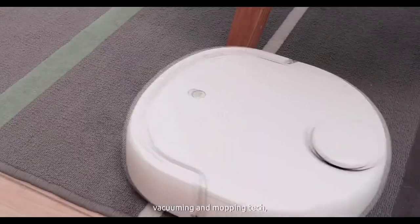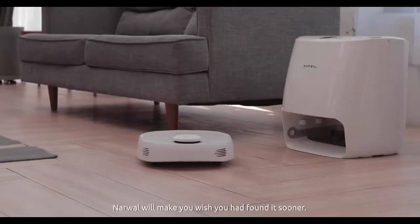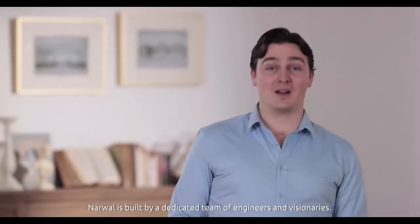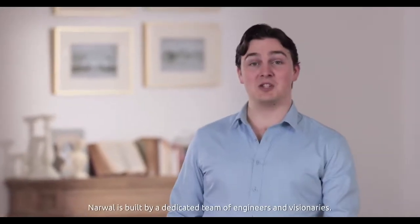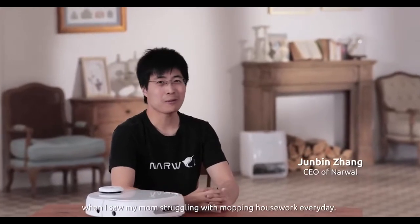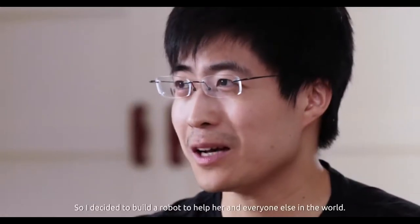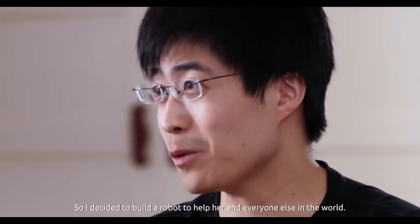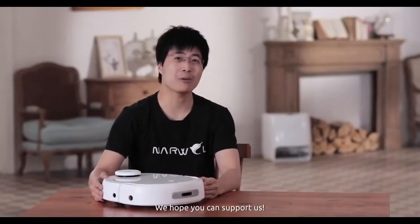With its awesome sweeping, vacuuming, and mopping tech, Narwhal will make you wish you'd found it sooner. Narwhal is built by a dedicated team of engineers and visionaries. I got the idea to build Narwhal when I saw my mom struggling with mopping housework every day, so I decided to build a robot to help her and everyone in the world. We hope you can support us.